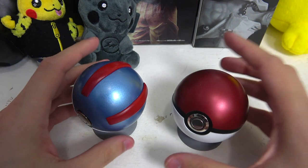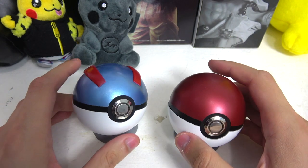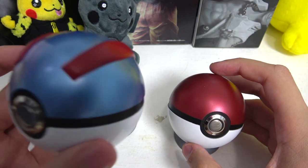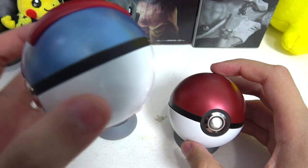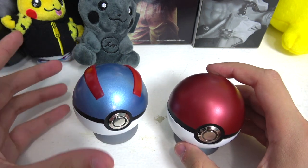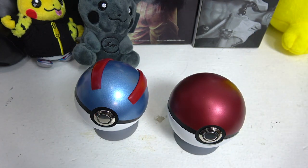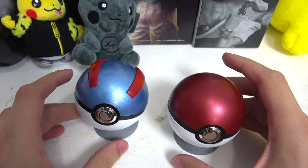Now let's talk about the pros — what do I like about them? First of all, the quality. Look at it — it's really really good quality. The paint, the button, the overall design is just good quality. Very sexy looking Pokéballs, very good cosplay item. I really like it.